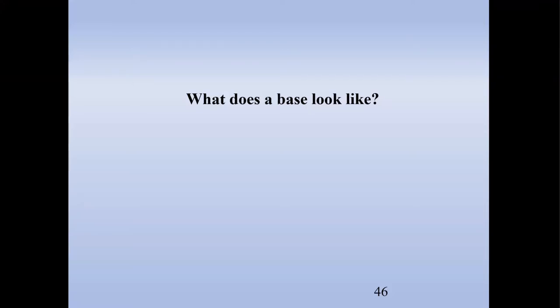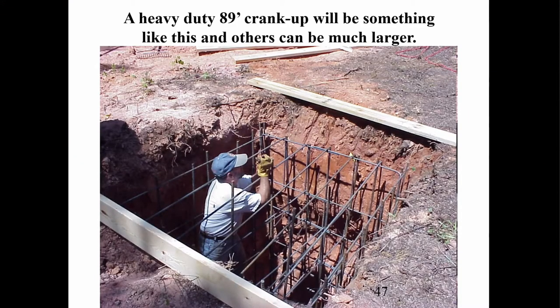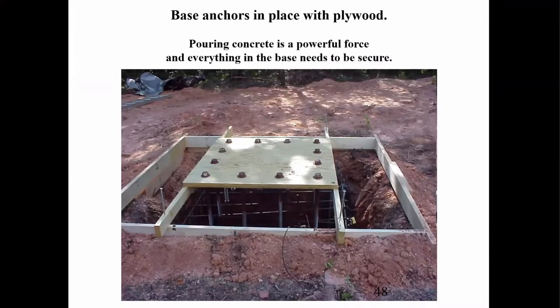Speaking of bases — for that 89-foot crank-up tower, this is the hole you would have to dig and the rebar you would put inside. Once you have all the rebar done, you need to secure the base anchors. When you're pouring concrete, concrete weighs about 3,030 pounds per yard when it's wet — that is a lot of force when it starts coming down the chute.